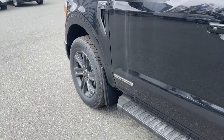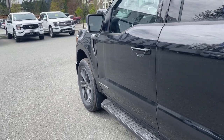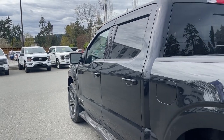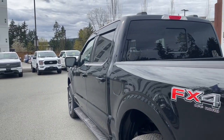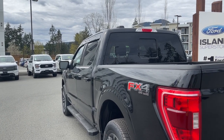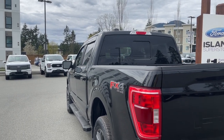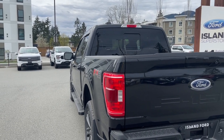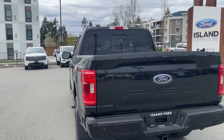20-inch wheels and mud flaps. The Power Boost badging lets you know this is a full hybrid. Body color door handle and keyless entry keypad. You also have intelligent access — when the fob's in close proximity you can lock and unlock the doors. Driver side capless easy-fuel gas filler and the FX4 off-road badging, which includes skid plates.